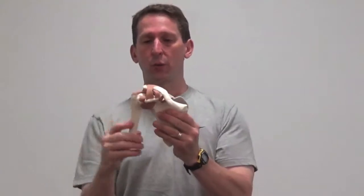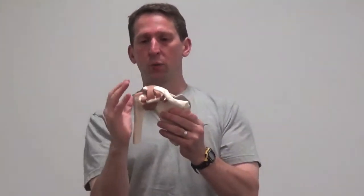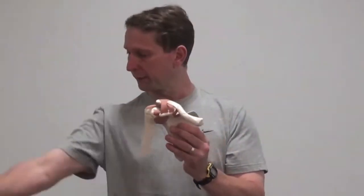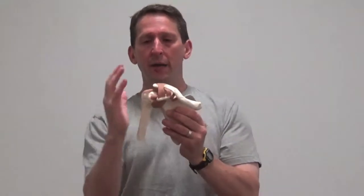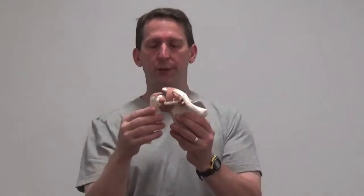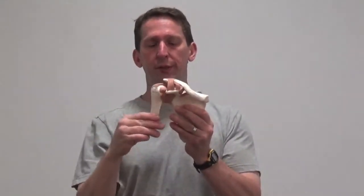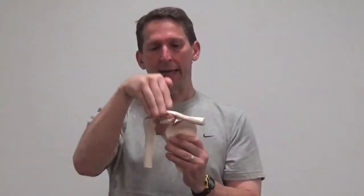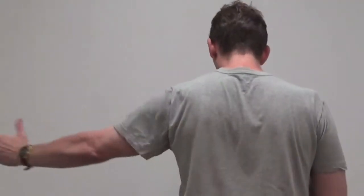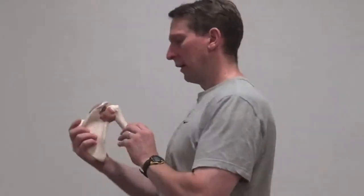Supraspinatus on the top does abduction in coordination with the medial deltoid, occurring from 0 to 15 degrees initially. From 15 degrees on, the medial deltoid assists with raising your arm up into full abduction. Forward flexion is from the anterior deltoid, located on the front. Extension of the shoulder is performed by the posterior deltoid. Horizontal adduction is also going to be the posterior deltoid, located in the back part of the shoulder.